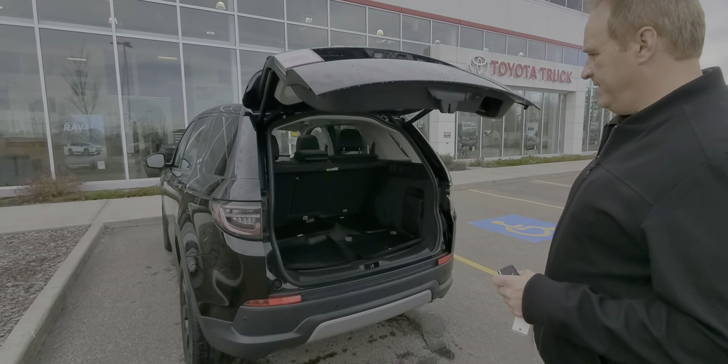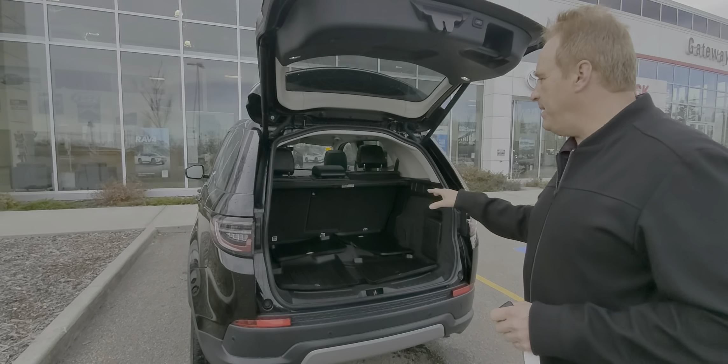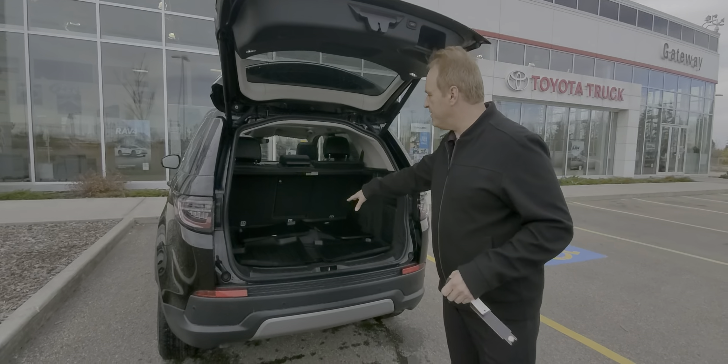Power liftgate. Lots of room in the back here, with a tonic covering like your all-weather mat.